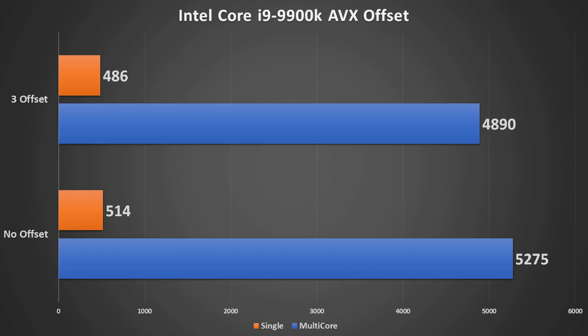Regarding the AVX offset: when overclocking, people would bump down the AVX offset to get a higher typical core clock, which reduces the clock under AVX loads. With Cinebench R20 you want to leave that AVX offset as high as possible because this is an AVX workload. Results show a significant difference between no offset and a negative 300 MHz offset — even the single core score dropped from 514 down to 486.